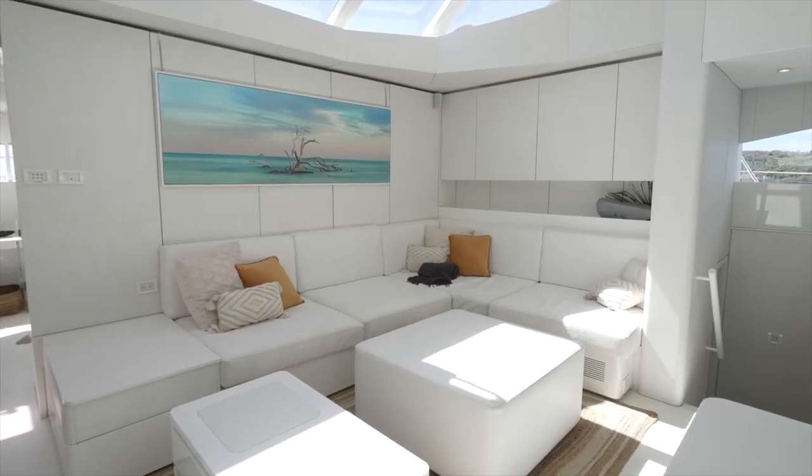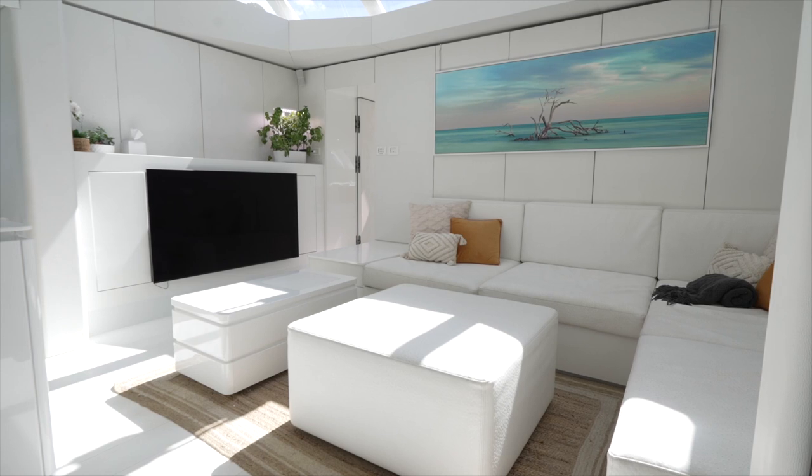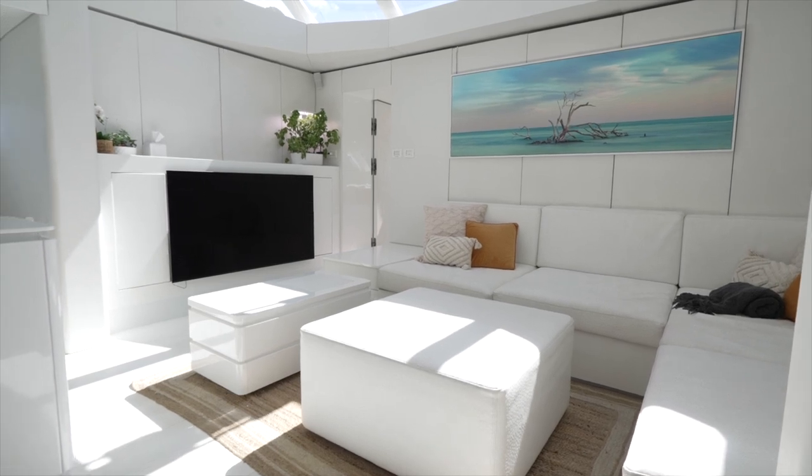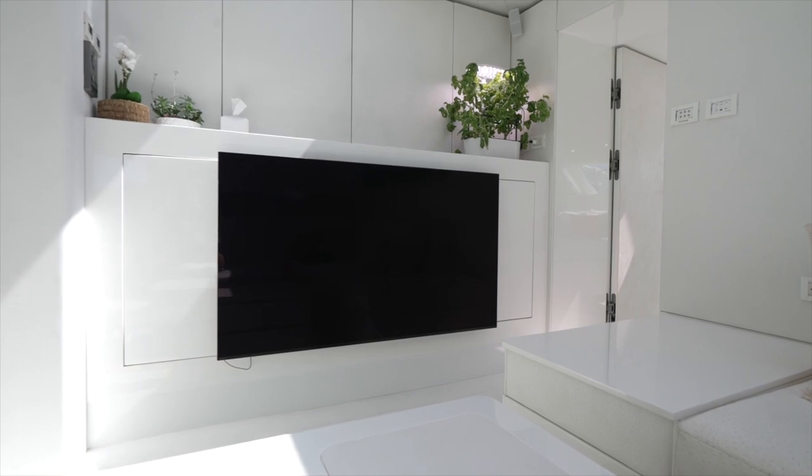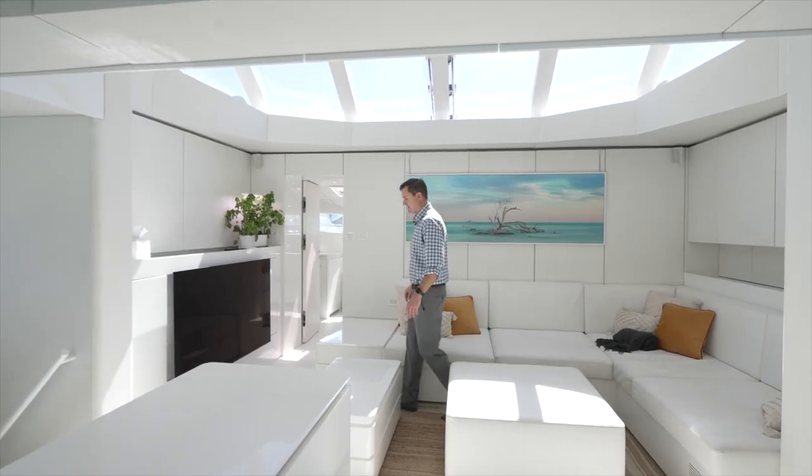Here we've got an L-shaped settee and some very nice artwork. On the port side we've got a large TV. This boat has plenty of TVs and really nice audio-visual the whole way around. We're going to walk around into the galley area and show you that.